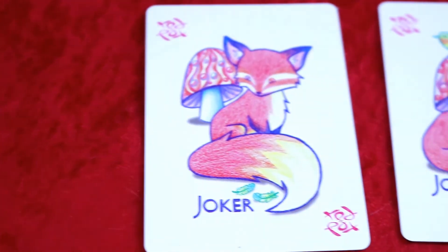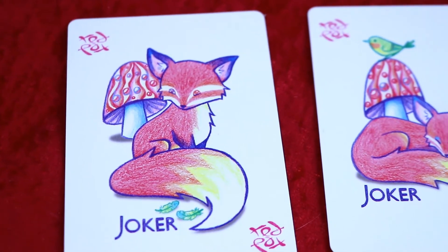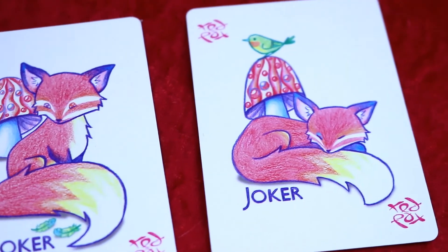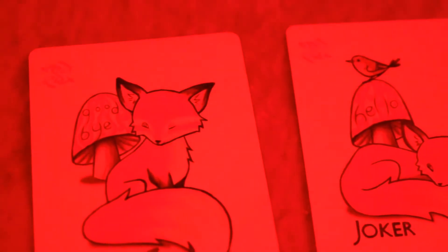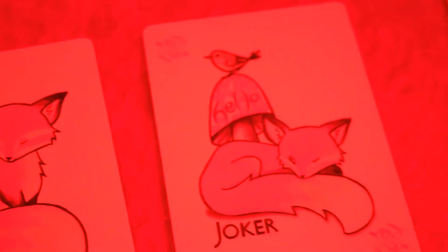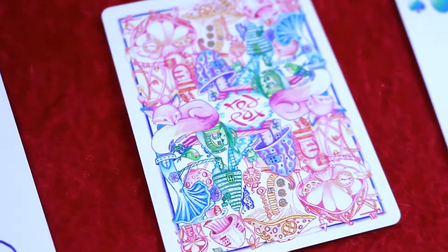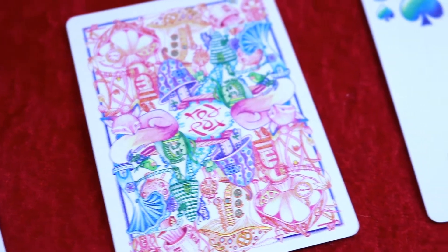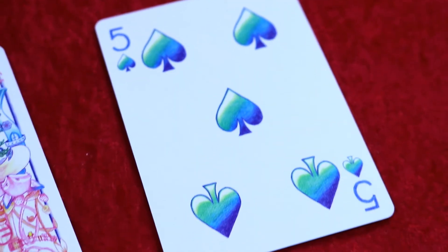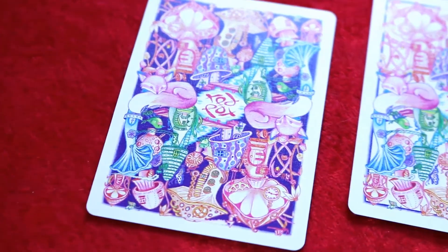With this deck you receive extra cards. The first two are your jokers, which are the same in both decks — the 'Goodbye' joker and the 'Hello' joker. When you put on the unique 3D glasses, hidden text is revealed: one says 'goodbye' on the mushroom and the other says 'hello.' The marked version also includes a double backer — great for magic tricks — and a duplicate Five of Spades.